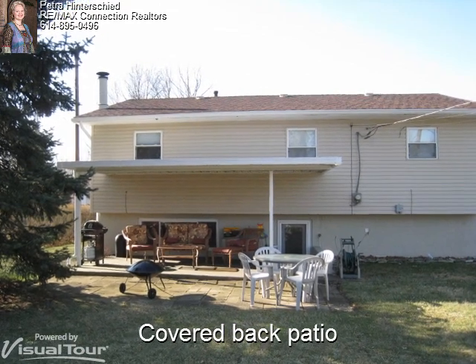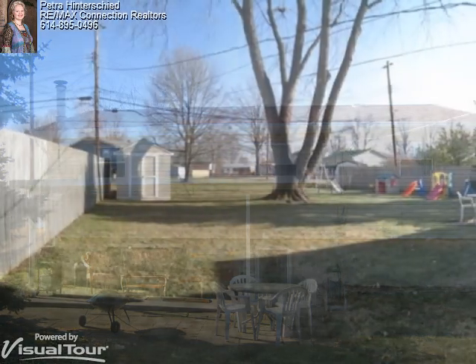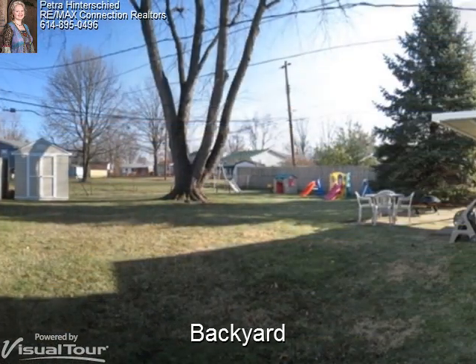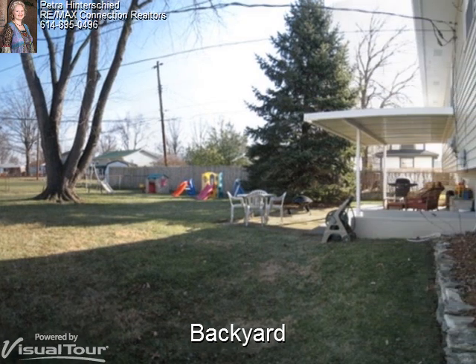The covered back porch is the perfect place to relax and enjoy summer cookouts. This home is complete with a nice sized fenced-in backyard and mature trees for some shade in the summer, and even a shed for extra storage.